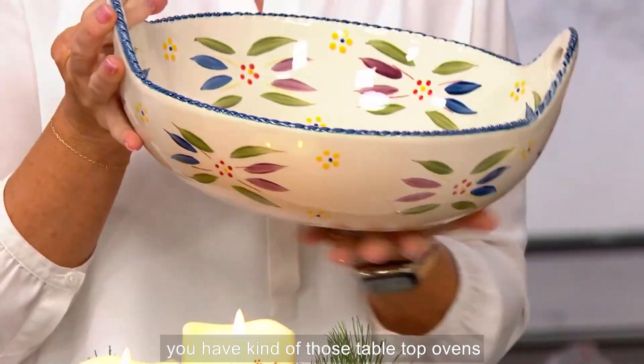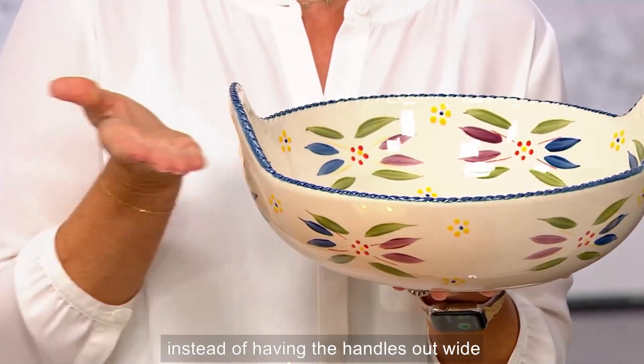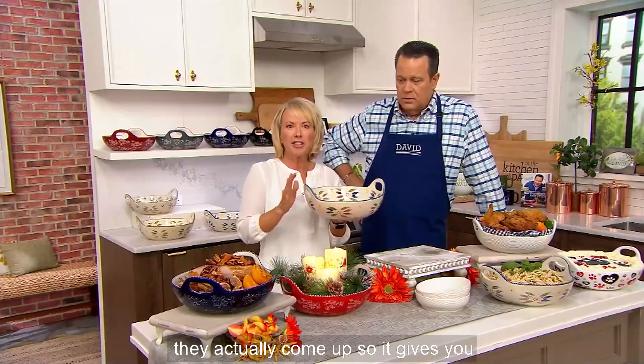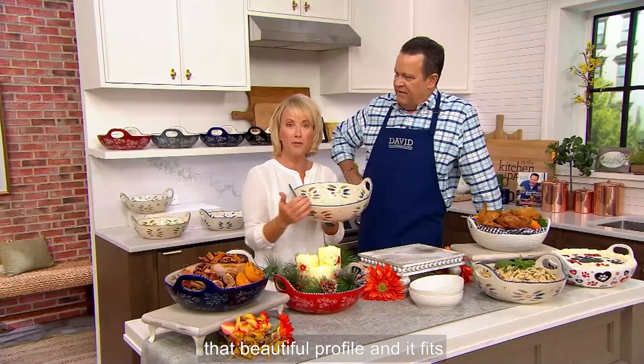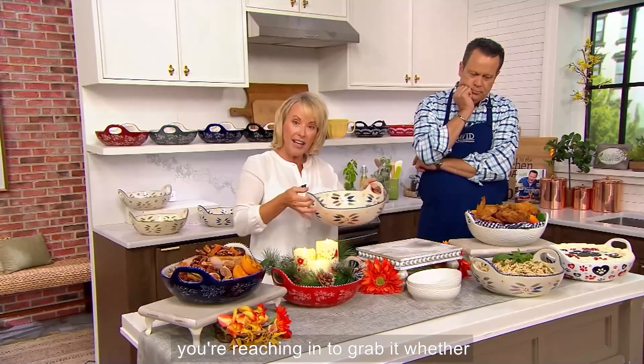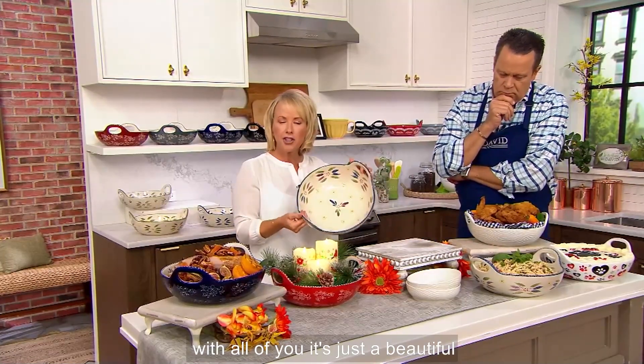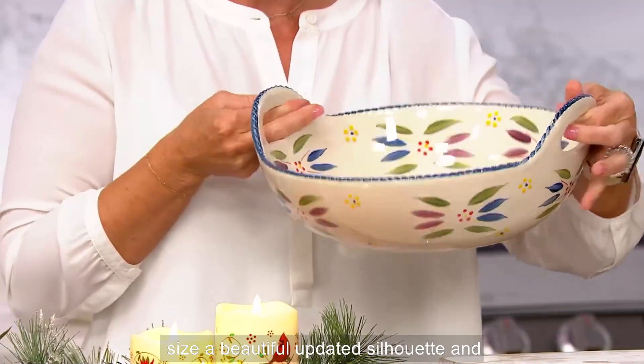Those upswept handles — if you have those tabletop ovens like your toaster oven, what I love about these is instead of having the handles out wide, they actually come up. So it gives you that beautiful profile and it fits perfectly in the oven. It's super easy when you're reaching in to grab it, whether you're using your gloves. It's just a beautiful size, a beautiful updated silhouette.